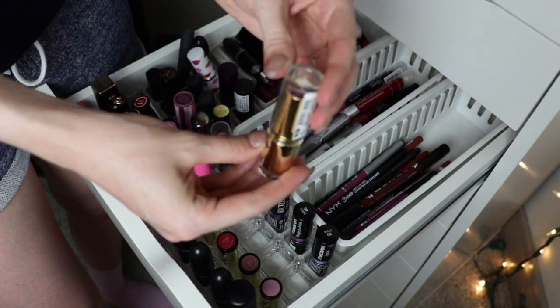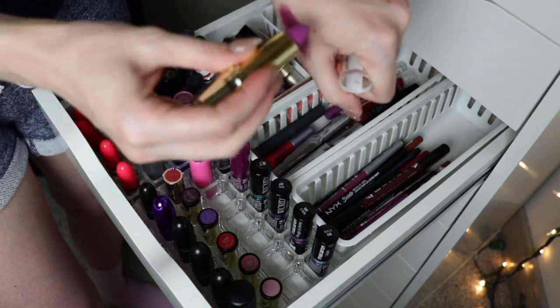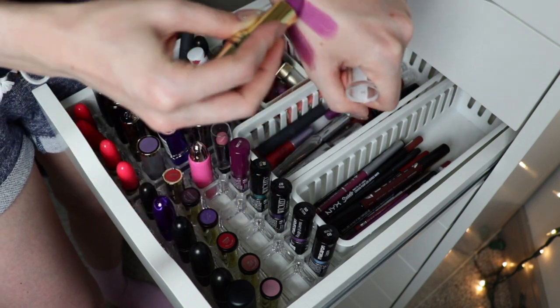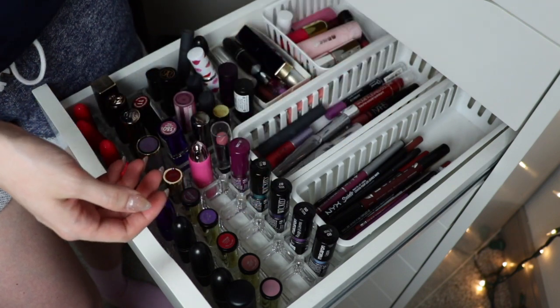This Milani lipstick can finally go — this is Enchanted Amethyst. It's old, it was supposed to be a dupe of the MAC Rihanna lipstick; it's pretty but I haven't worn it in forever.